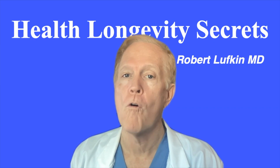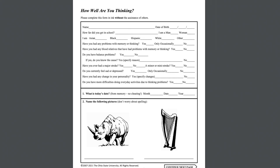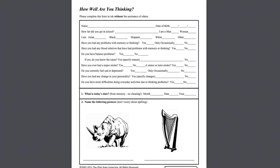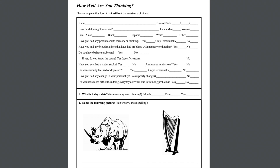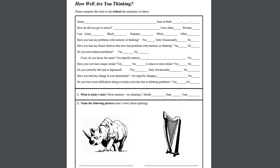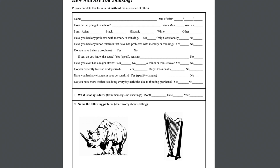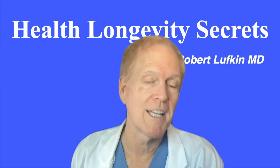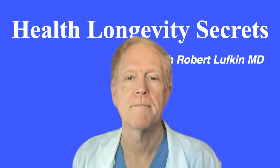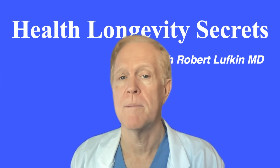There are four forms of the SAGE test. The test is self-administered and should be filled out in ink without the assistance of others. The four versions are so that it can be repeated over time without people memorizing the questions. You only need to take one — it doesn't matter which one you take, as they're really all interchangeable. Calendars and clocks should not be available during the testing.